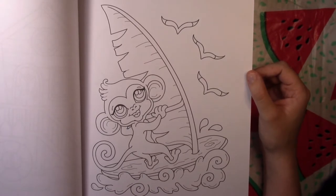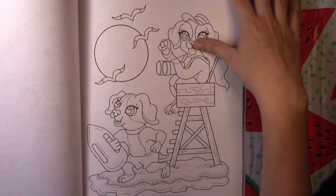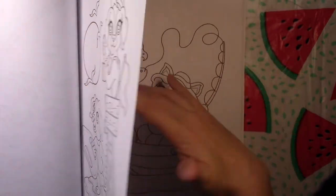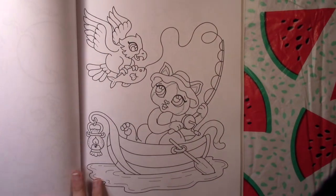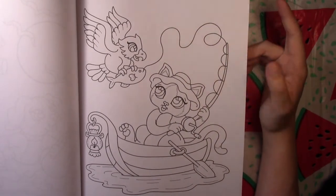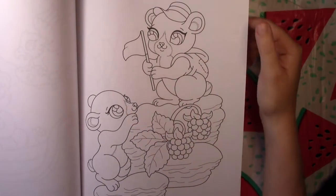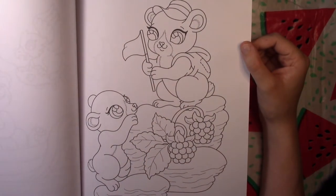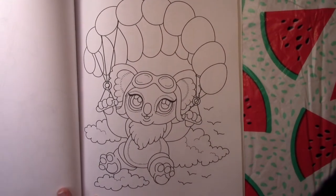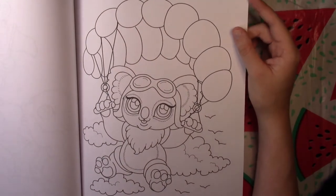There's a monkey who is hang gliding or parasailing — not quite sure which one it is. These dogs here are lifeguards, which is cute — gotta have lifeguards at the beach. This cat's fishing but the bird's got his fish. Looks like these bears have gone hiking up a mountain.